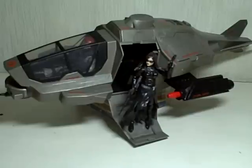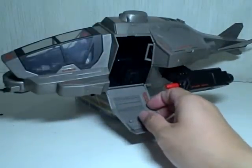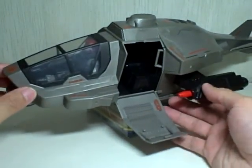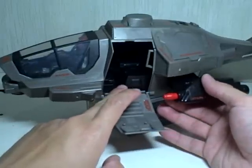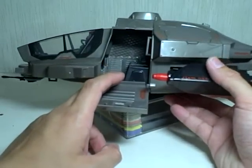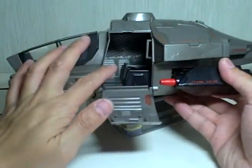Let me just get rid of the figures so we can start talking about the vehicle. The cockpit — sorry — the passenger cargo bay, the passenger section of the craft, does have two seats which can seat two regular-sized figures.